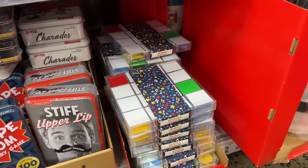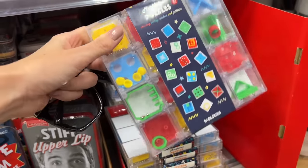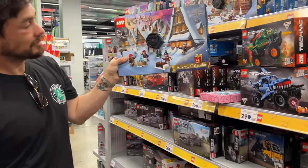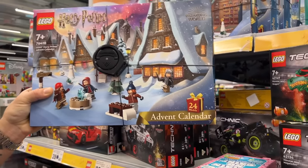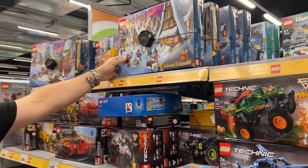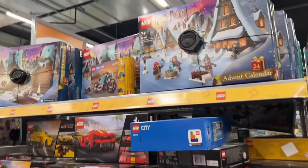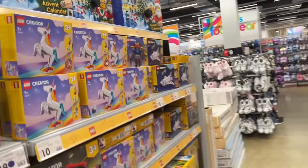This is all their fun stocking stuffer stuff - there's mindfulness puzzles. I think we saw them last year as well. There's a Harry Potter advent calendar - I get this every single year and open it for Christmas. I've not decided if I'm getting it this year. It's $50 here; I was hoping they'd have them at Costco because they're only $45 but unfortunately they didn't.